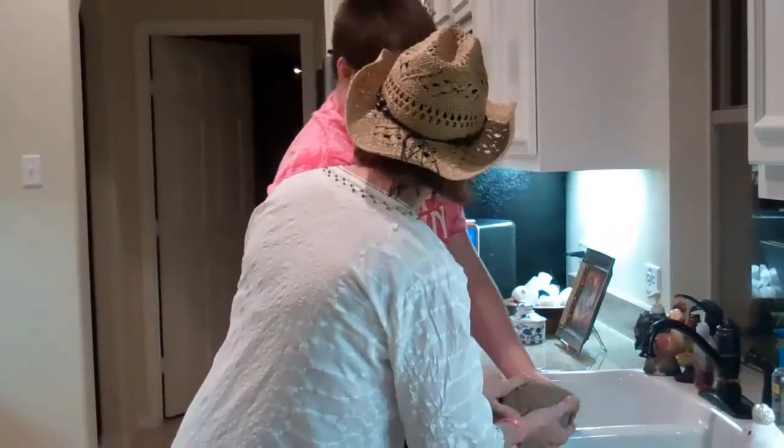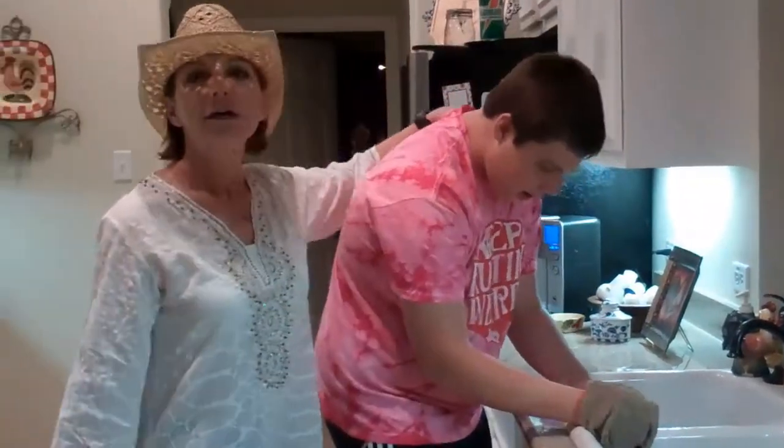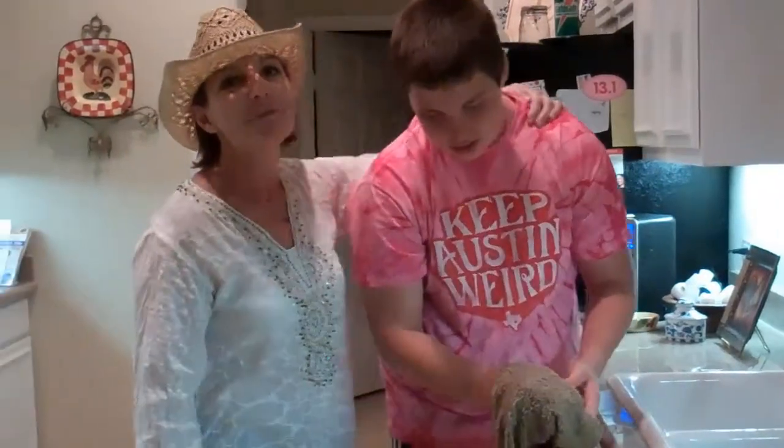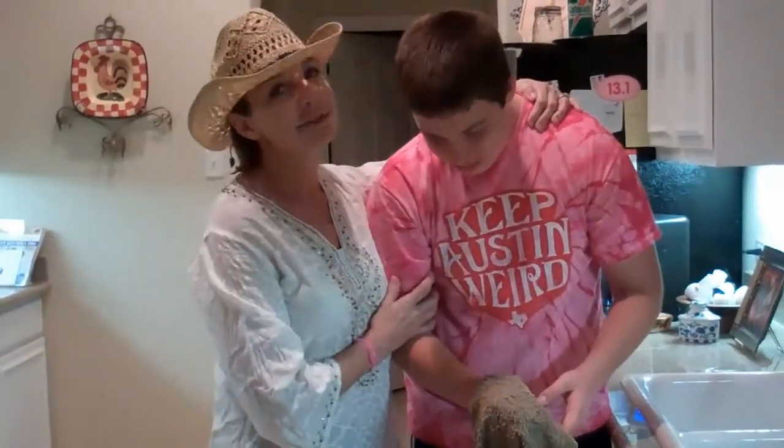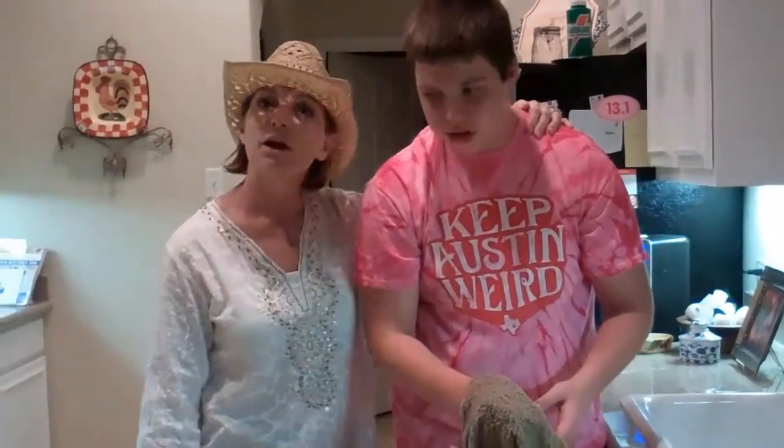Oh my gosh, Timothy. What happened? I burned myself. Oh my gosh. Good evening, everybody. I'm Dr. Catherine Goodson. This is my son, Timothy, and we're with survivethisdisaster.com.